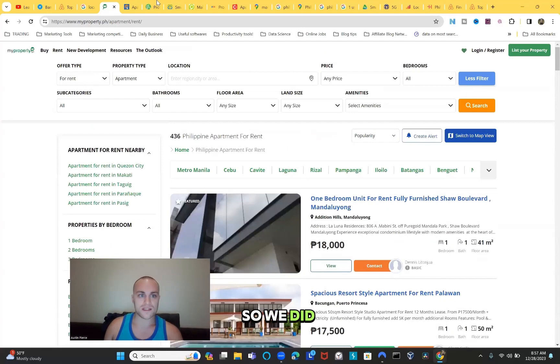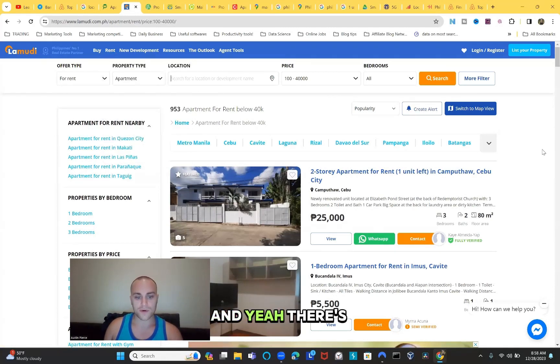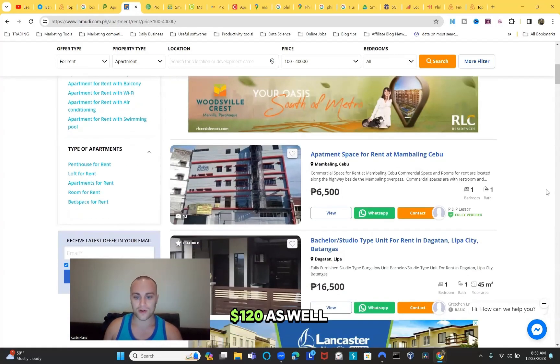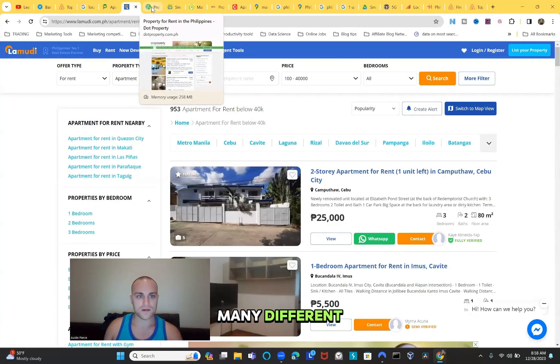Now let's go to Lamudi, which is also a very popular site. It has 953 apartments for rent in the Philippines, and you can also search houses and condos. There are probably around 3,000 listings under 40,000 PHP (about $700), so you have a lot to pick from. One listing here is $120 per month - keep in mind you have so many different avenues to lower your housing prices in the Philippines.